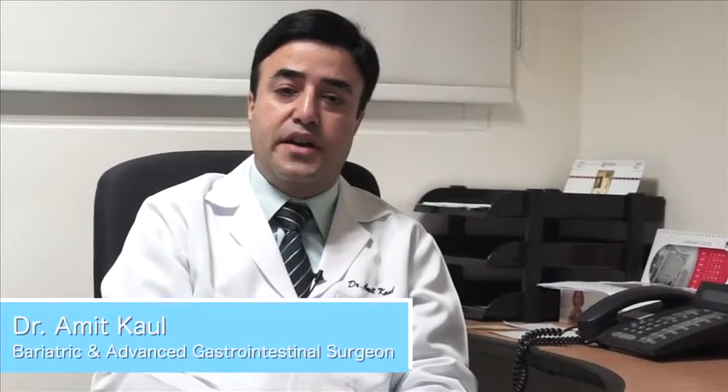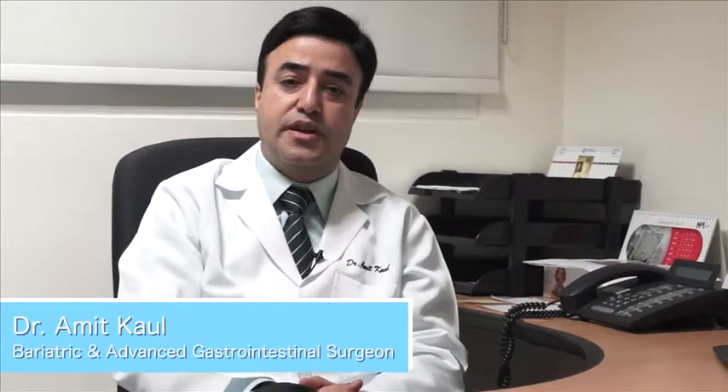My name is Dr. Amit Kahl and I'm a bariatric and advanced GI surgeon at NMC Specialty Hospital, Dubai.